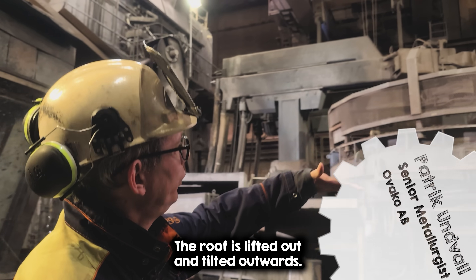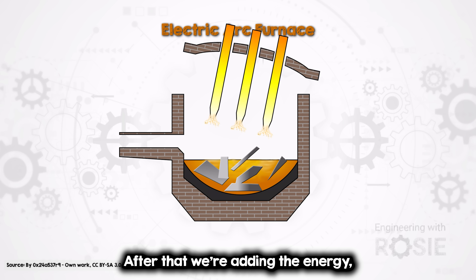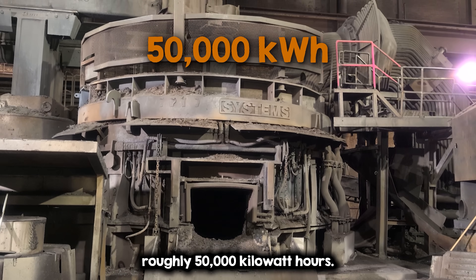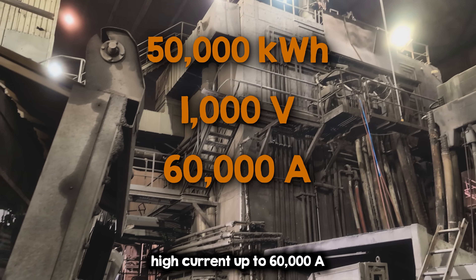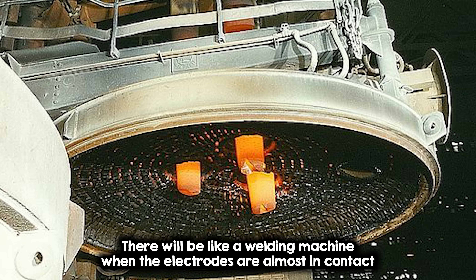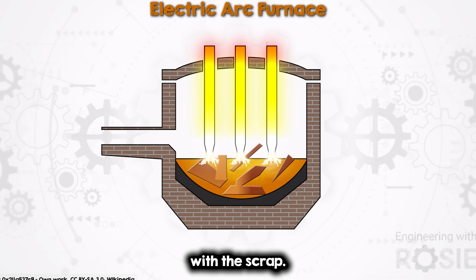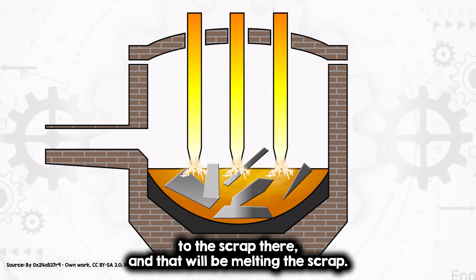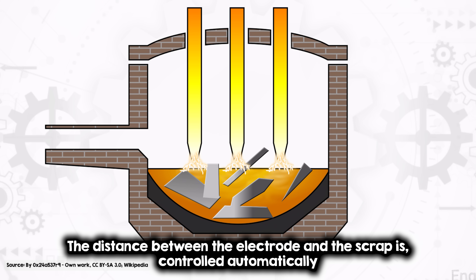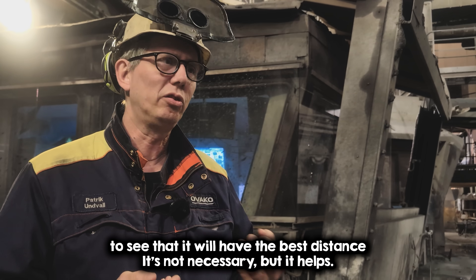So how does the electric arc furnace work? The lid is lifted out and tilted outwards, then the scrap is charged inside. We add energy — roughly 50,000 kilowatt hours, at 500 to 1,000 volts. We have the transformer out here, high current up to 60,000 amps. Inside the furnace it's like a welding machine. When the electrodes are in contact with the scrap, you have an arc that goes from the electrode to the scrap and that melts it. The distance between the electrode and the scrap is controlled automatically to maintain the best arc distance.